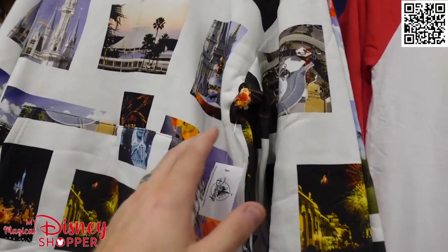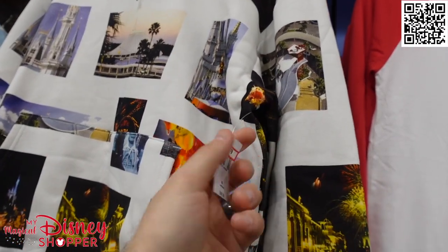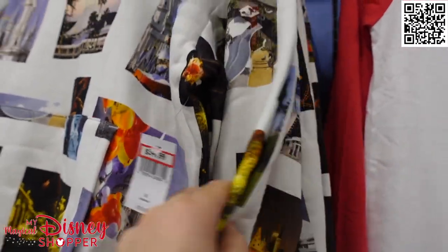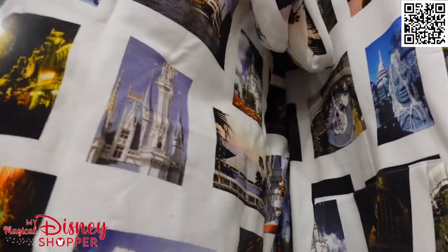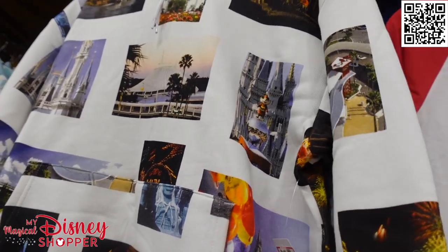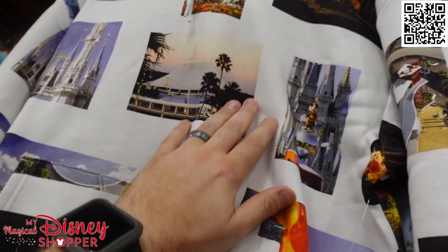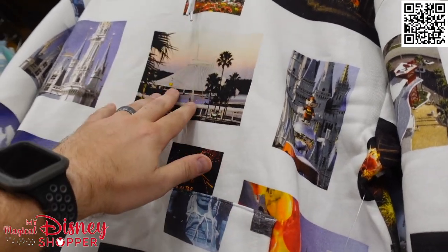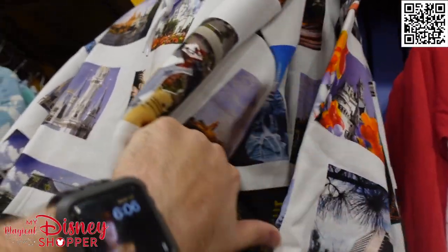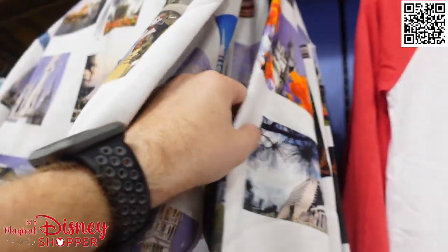This is a really unique find — I'm going to call this the postcard hooded sweatshirt because it looks like a bunch of Disney postcards printed onto it. It goes for $35; it was a $70 hooded sweatshirt, with lots of awesome graphics scattered throughout. The cool part is every single one is different — here's the first one with Space Mountain right in the front, and on the next one you have a different set of postcards. So every single one is unique.